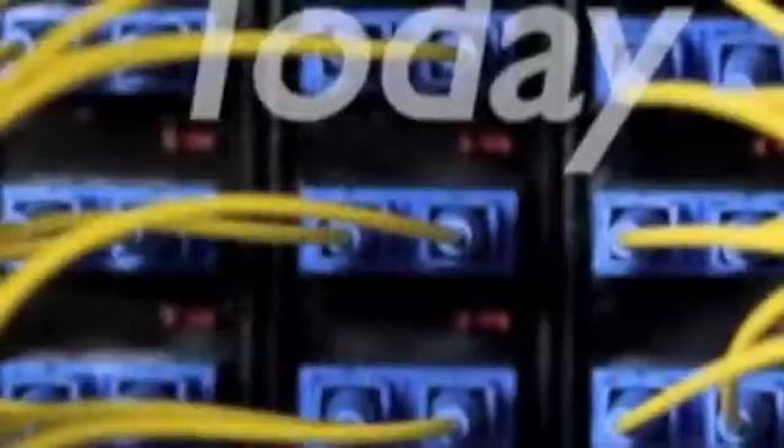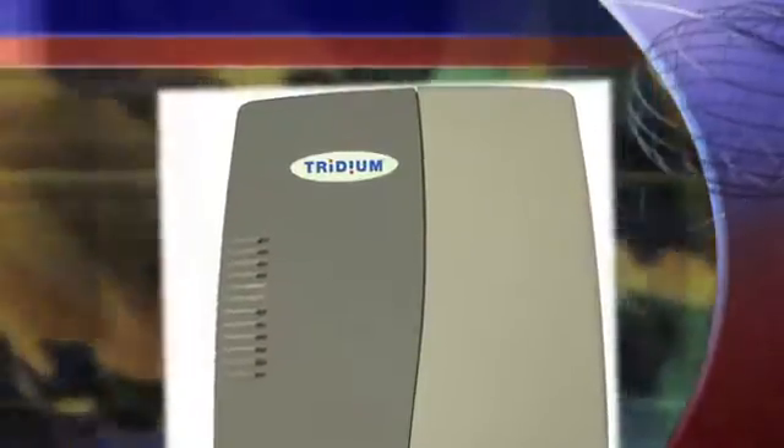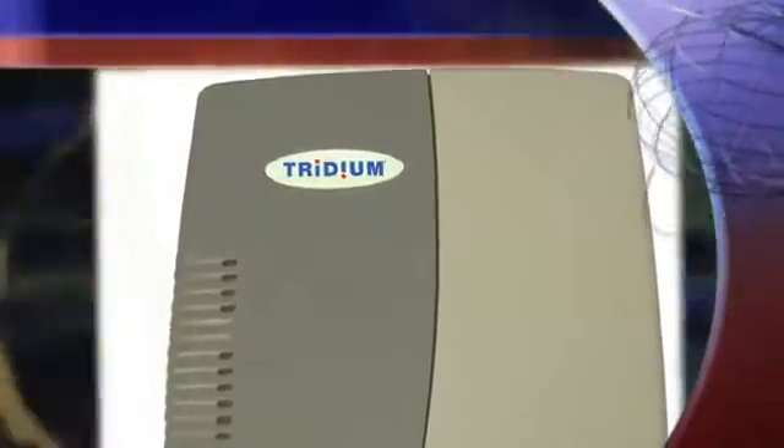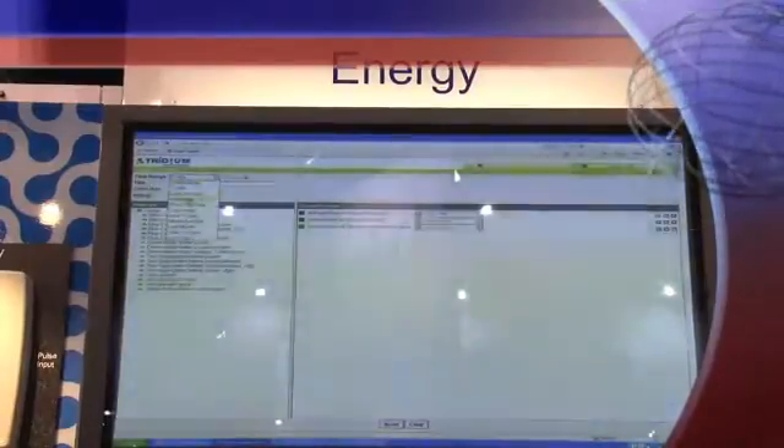From a software standpoint, a systems integrator comes in and configures the Niagara software to first communicate with each of these devices, and then they deploy applications. They sometimes create custom applications for that project that perform the integrations needed to reduce energy and manage operations for that facility. The learning curve for Niagara is pretty fast. The final output of this configuration is web pages, and all of us know how to navigate web pages. For the end user, even the configuration of the system is not something they have to be concerned with.